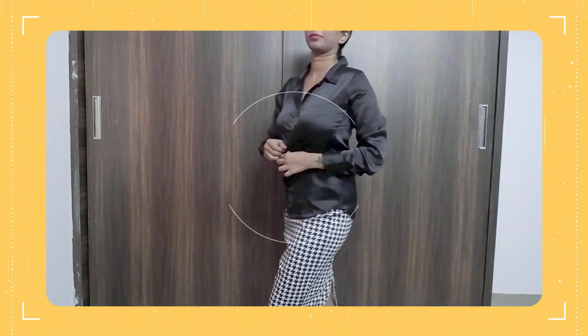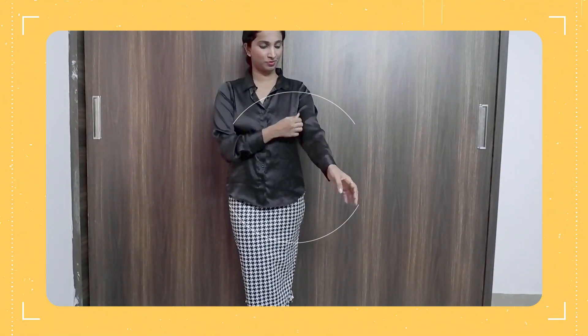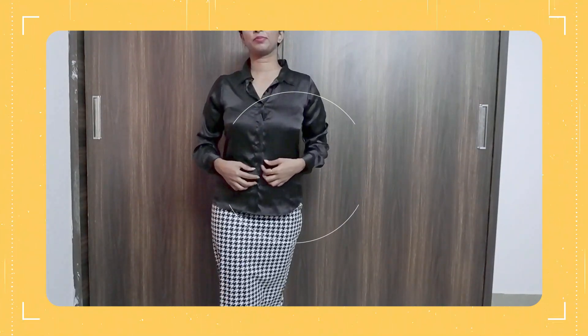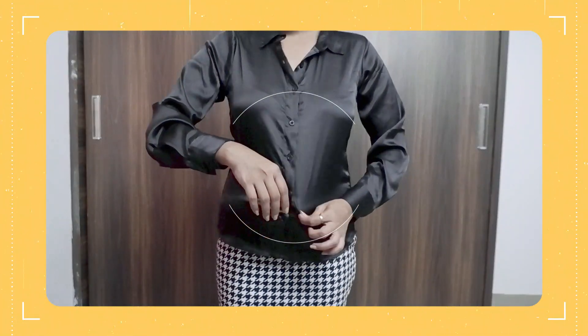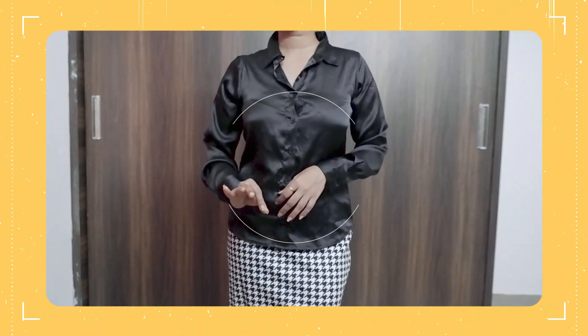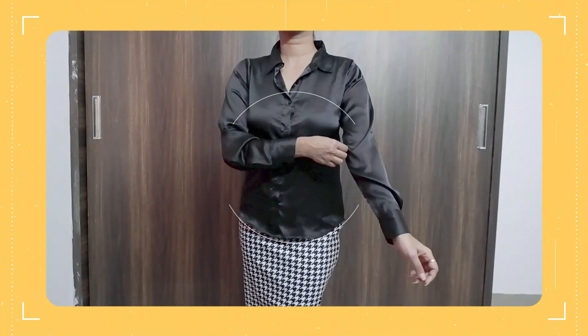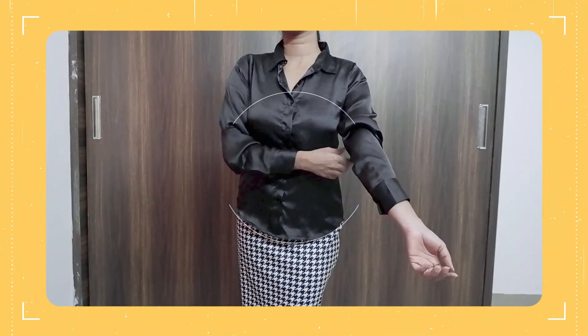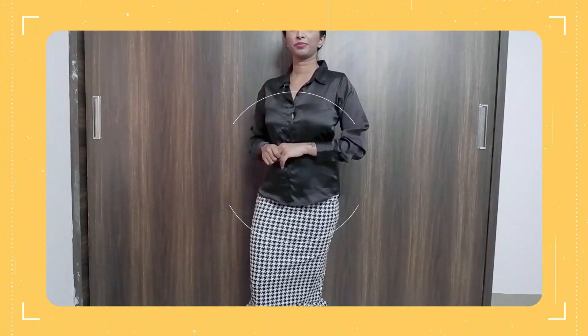The last one is this black satin shirt type, and it's really good with any formal pants or a pencil skirt. When I saw it I felt it was kind of a Zara dupe — for 3.99 I got a Zara kind of thing! It's nice, very comfy, and gives that slim fit structured kind of fitting which I love.